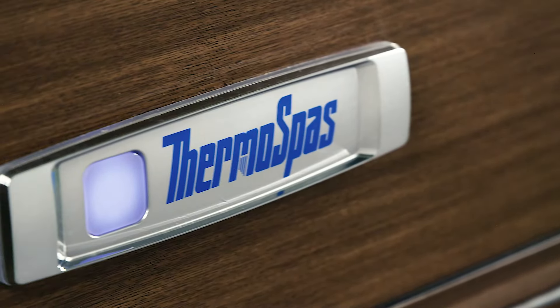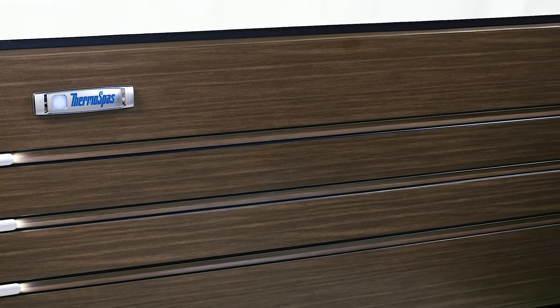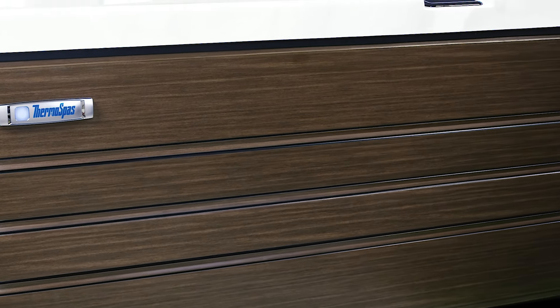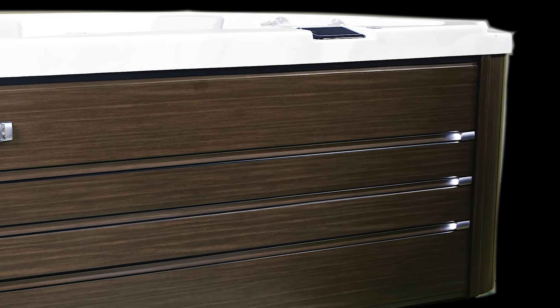Speaking of functionality and indulgence, this hot tub is brimming with thoughtful, purposeful design elements like beautiful UV resistant, maintenance-free panels that mimic the rich look and feel of wood without the needed maintenance or hardware. They simply snap into place.